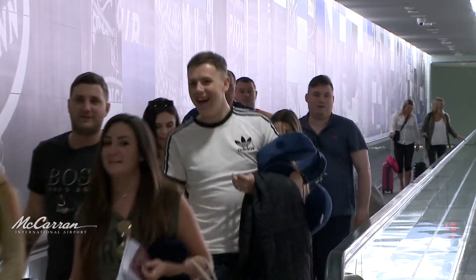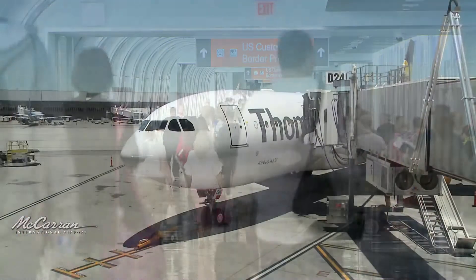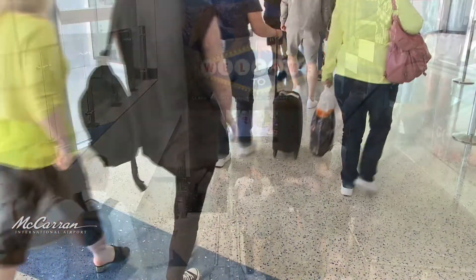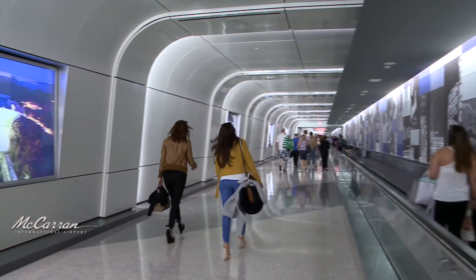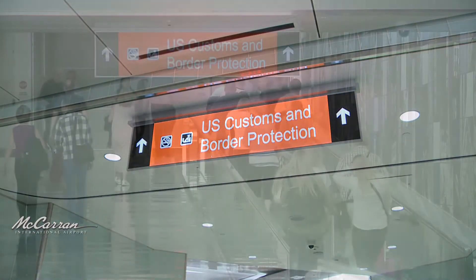International continues to remain a bright spot for McCarran. The international passenger is so important to the destination because they stay longer and they spend more. Recently, we have doubled our international gate capacity from 7 to 14 gates. This is needed because of the increased demand we're seeing continuously on the international side. Seven modified gates in the D-Concourse and a new tunnel provide international travelers direct access to Terminal 3's U.S. Customs and Border Protection facility.